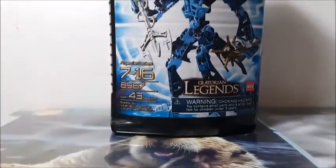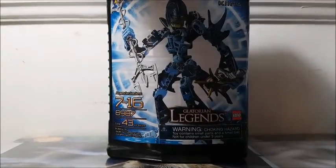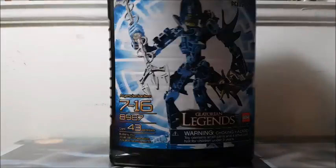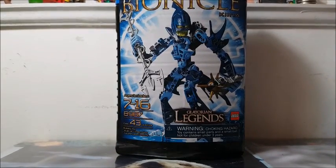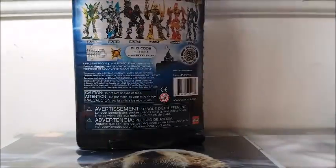Next I grabbed this LEGO Bionicle. Now I don't like Bionicles, but it's sealed and that's what got me. It was in a dollar bin and the lady said I could offer whatever — like fifty cents — and I was like, sure, fifty cents. You can't pass up a sealed box.